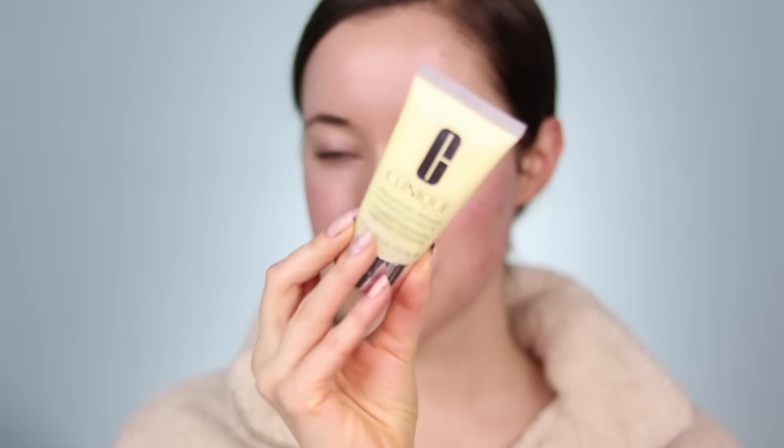I went to Ulta yesterday and bought a full face of Clinique stuff. We're gonna be putting it all on and doing a wear test today. I'm gonna be prepping the skin with this right here — this is the Dramatically Different Moisturizer. I've seen this everywhere; it's always been something my mom keeps in her makeup bag. A lot of you on Instagram said this is your favorite thing from Clinique. As it dries down it has a little bit of a tacky finish, which is great because I'm just going to use this as primer.